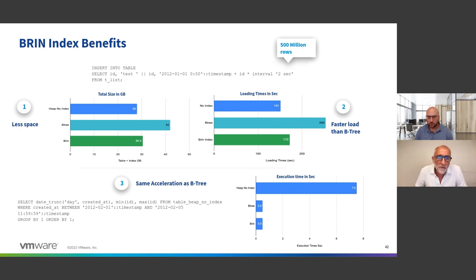We did a small test on four small VMs with 500 million rows. On the top left you can see that if you compare no index versus creating the table with the block range index, the impact on space is very minimal. This is very important because B-tree indexes can take a lot of space. The impact on loading is also minimal compared to B-tree.